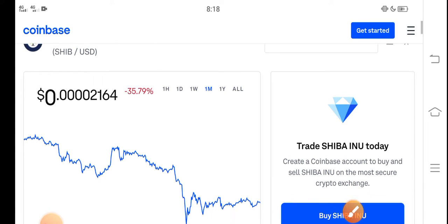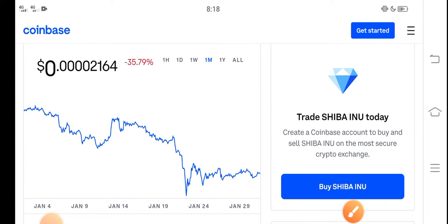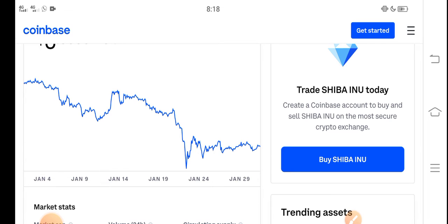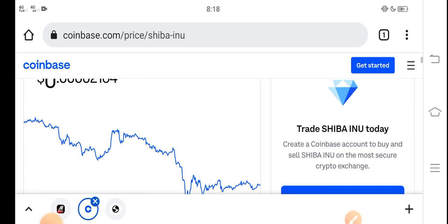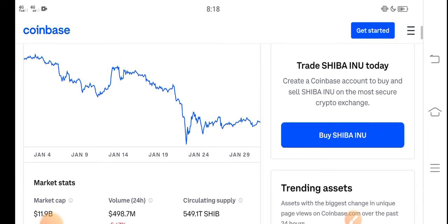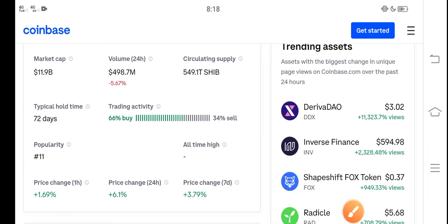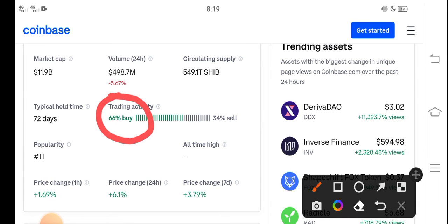In the last 30 days the Shiba Inu price has been going down. A lot of people ask: what should we do right now — is it a good time for buying, selling, or holding? I recommend for all of you that it's a perfect time for buying Shiba Inu token. The price is very cheap. If we look at the trading activity, 66 percent of people are buying and 34 percent are selling, so it's a perfect time to buy and hold.